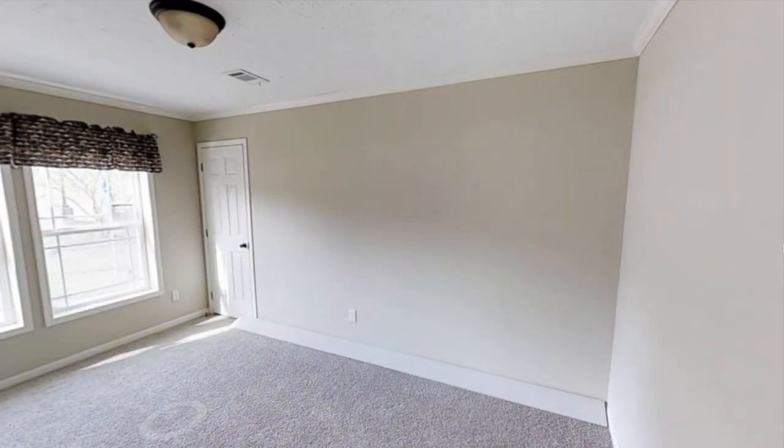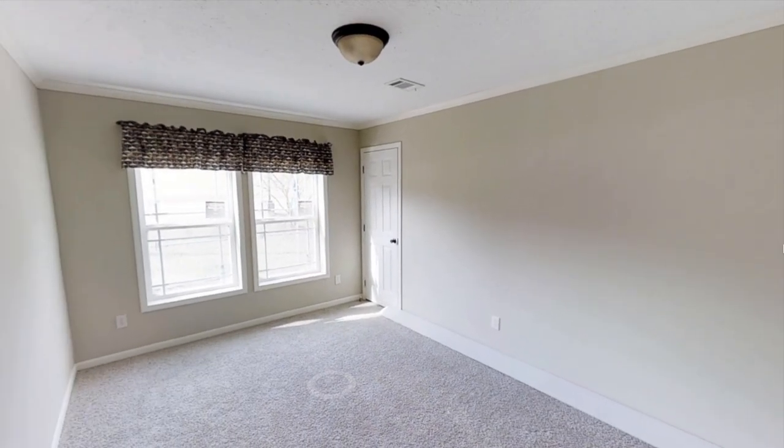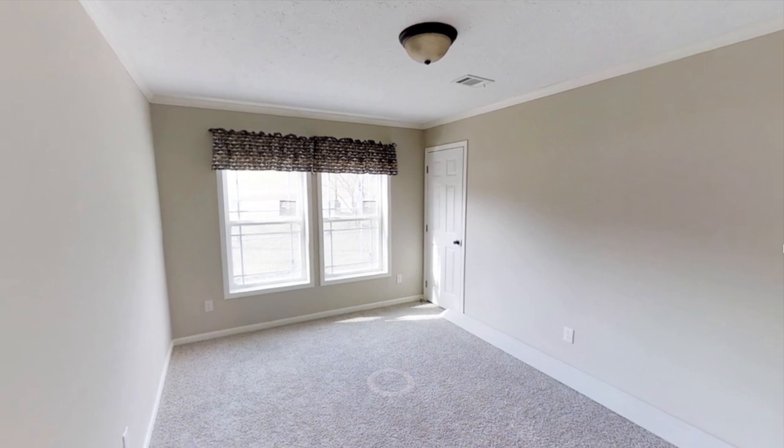Here is the third bedroom. It's pretty much the same size as the second bedroom, but this one has more natural light coming in.